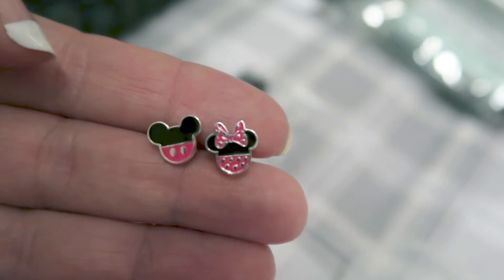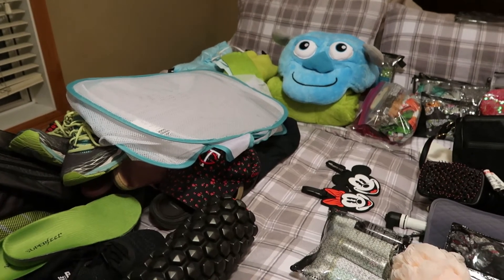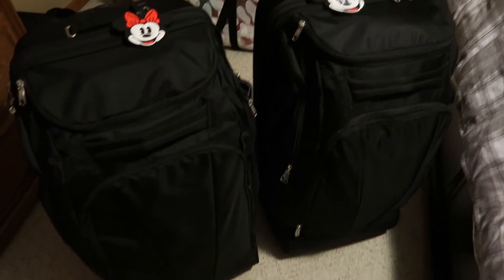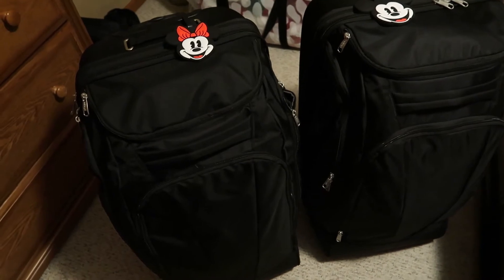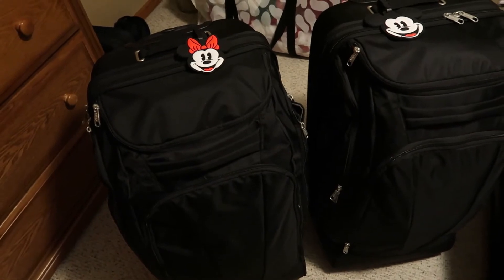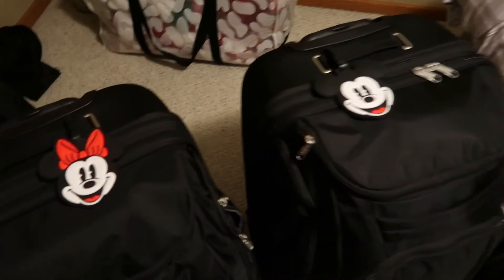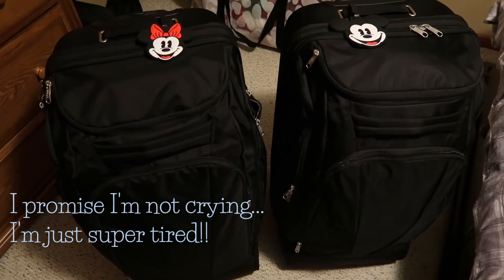That's certainly a lot of stuff to put in the suitcases — it's not all going in mine, but we'll split it between Nate's and mine. Here is our luggage, all packed! Everything is in except for a few things we'll use in the morning like toothbrushes and deodorant. I haven't decided yet if I'll put my makeup in the bag or carry it on so it doesn't break. Didn't the Mickey and Minnie luggage tags turn out so cute? I just love it!